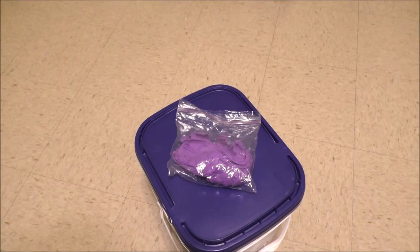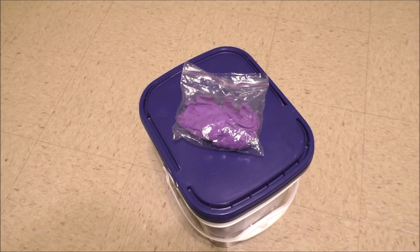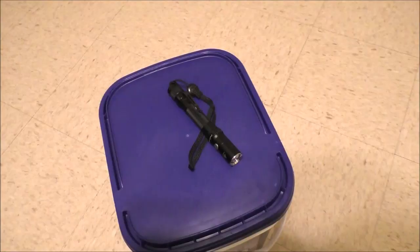Here's something a lot of people leave out of their emergency kits, especially their first aid kits: gloves. If somebody's bleeding, you don't want to transfer germs onto their wound, and you don't want to get whatever germs they may have.